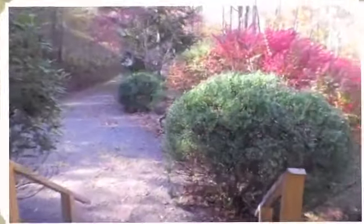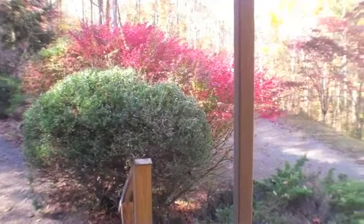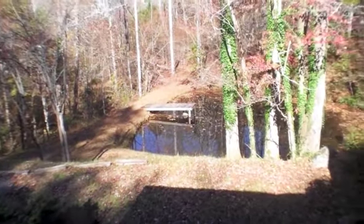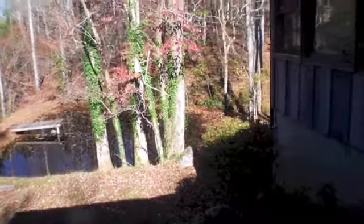Take another look outside. You have plenty of parking, upper and lower driveway access. Another peek around here at the pond. You also have a two-car detached garage workshop at this house as well.